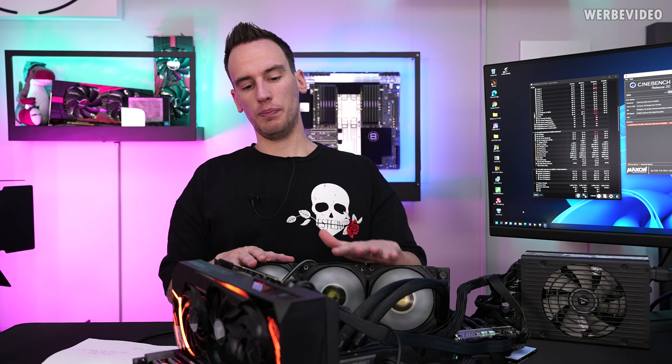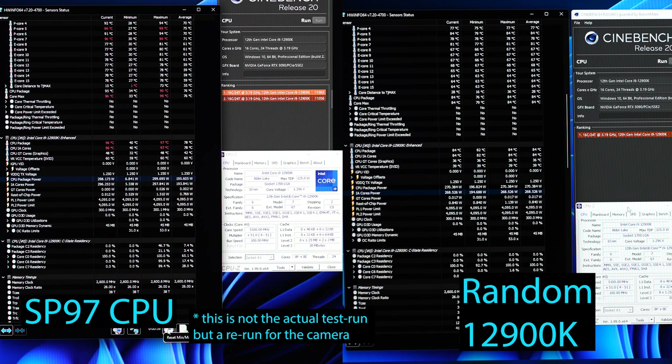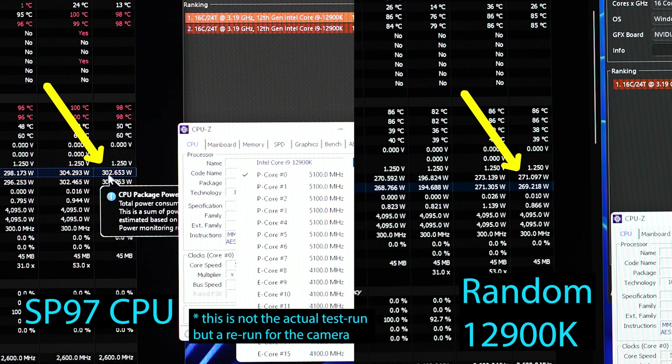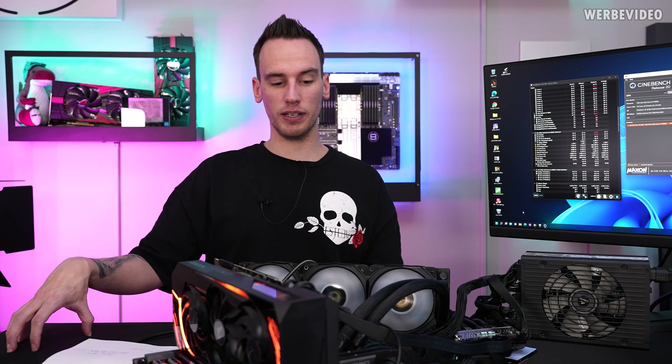There is one more topic which is extremely important and not many people are talking about it. Apart from going by VID and SP value, there is also the leakage, and the leakage is so important for these CPUs. I did a quick test with a random second 12900K. Both CPUs ran the identical configuration — 1.30V, 5.1 GHz on the P-cores, 4.1 on E-cores, 4.1 on cache. The random CPU consumed an average of 275.4W during the Cinebench R20 run, while the SP97 CPU consumed 303W on average. That is an increase of 10%, almost 30W — which is enormous.